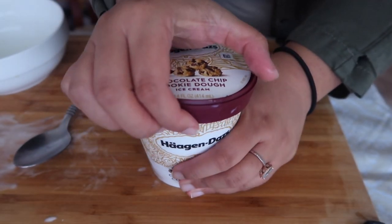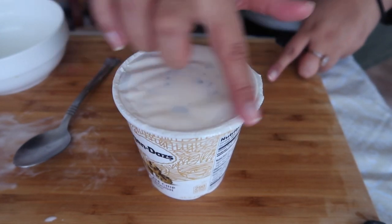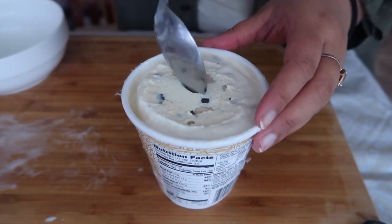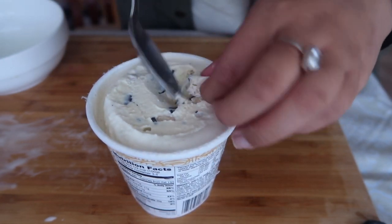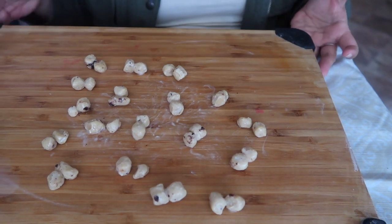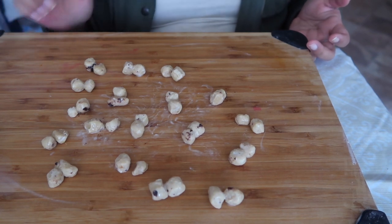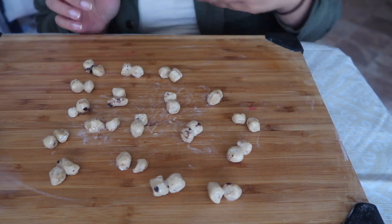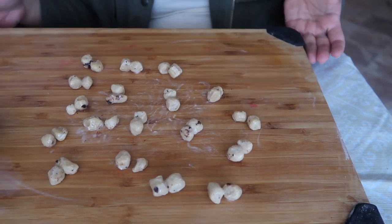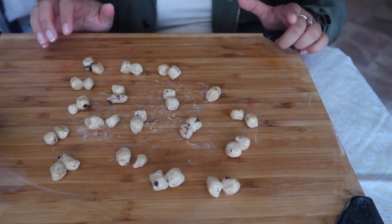Our last one: Haagen-Dazs. Also equally soft. Out of all the brands, Haagen-Dazs is the only one with an extra protective seal. I'll be honest, I do prefer Haagen-Dazs ice cream — I feel like their ice cream just tastes a little better. Here are our Haagen-Dazs results: there are 36 pieces of cookie dough. So Haagen-Dazs really does have not only quality but quantity out of the brands of cookie dough I picked. I'm going to put these in the freezer and then we're going to bake these up.